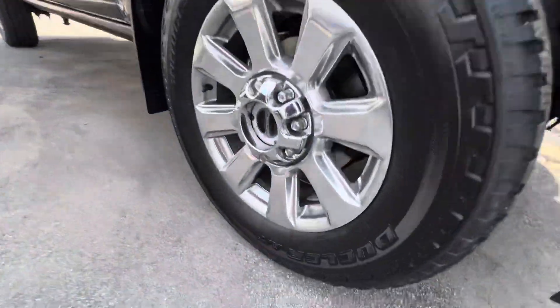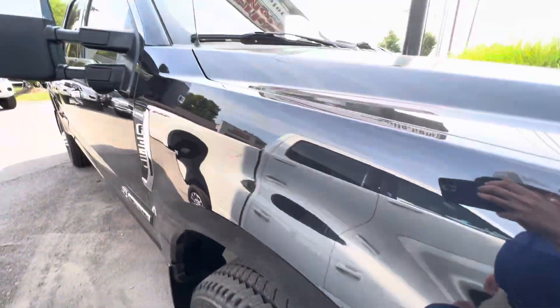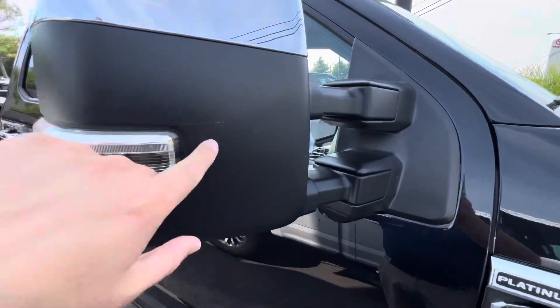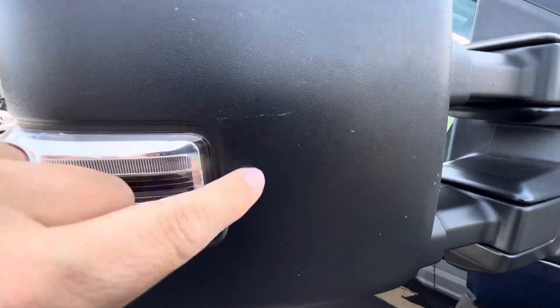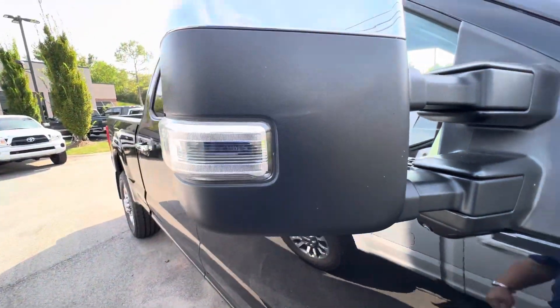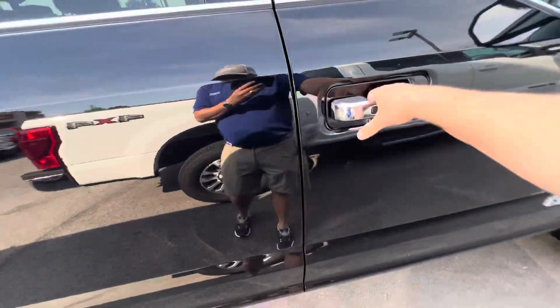Another look here at these factory wheels and those Bridgestones with all kinds of life in them. Coming down the side, the chrome cap — I thought there was a small scratch there, but it's not rubbing off. Never mind, that's not a scratch, that's just a bug from a test drive. So nothing really on the mirror.